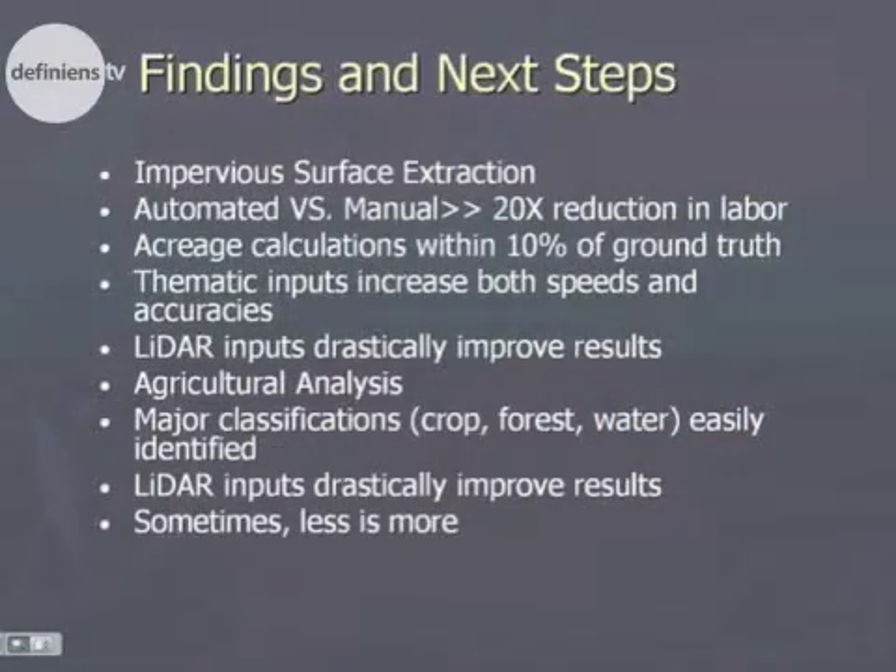As a wrap-up of our findings going through these two applications — the impervious and agricultural analysis — on the impervious side, automated versus manual processing obviously results in a huge savings in labor. We've estimated that to be somewhere around a 20-times reduction in total labor. Area calculations were within 10 percent of our ground truth, which was well within our expectations.